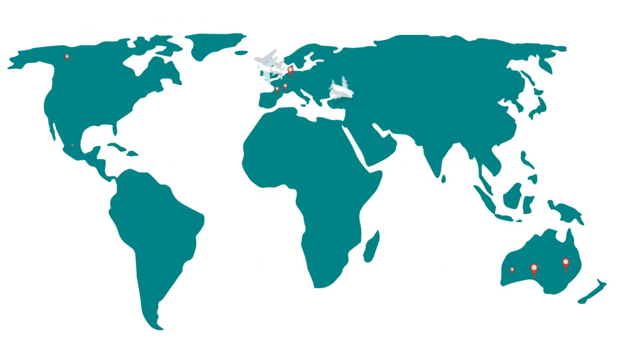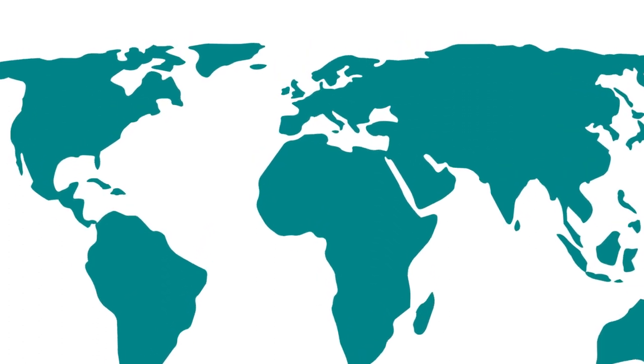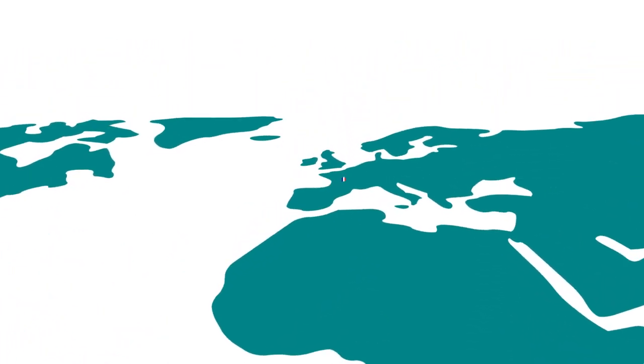You'll also have the opportunity to study abroad in year three for either one semester or the whole year. Our language degrees are studied over five years, as a year abroad is a compulsory part of the course.